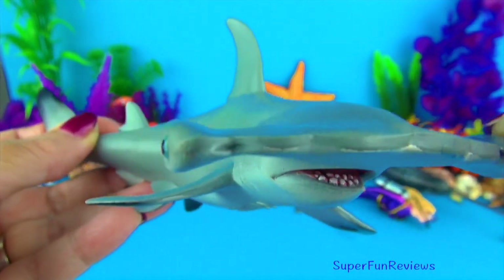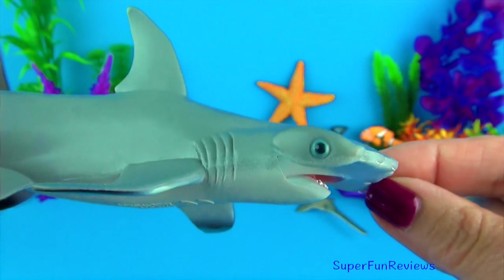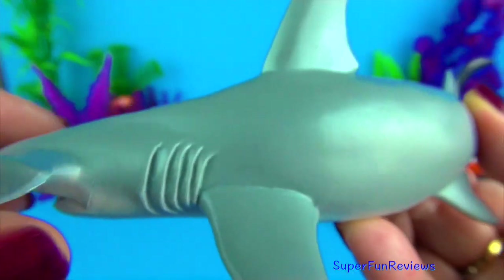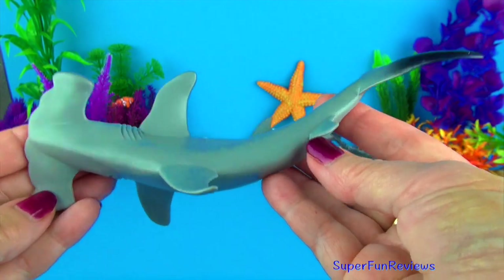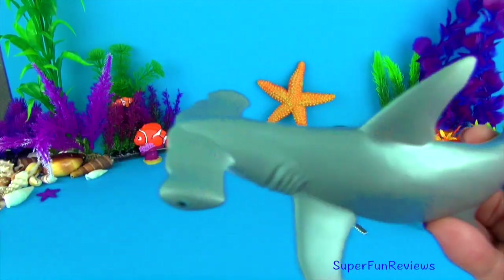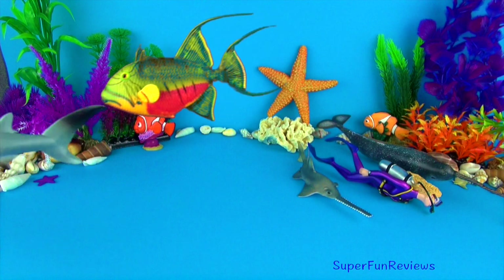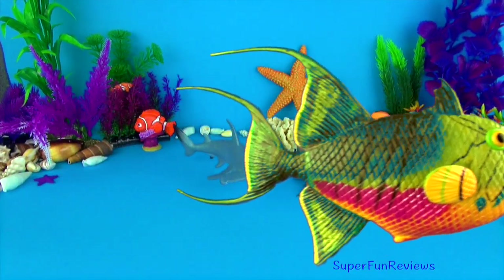The largest hammerhead can grow up to 20 feet or 6 metres in length, although smaller sizes are more common. They are found in many temperate and tropical waters worldwide. They are grey-brown to olive green on top with an off-white underside. Notice the extra tall pointed dorsal fins. Most hammerhead species are fairly small and are considered harmless to humans. They are agile in the water, swimming up to 25 miles or 40 km per hour. Hammerhead sharks live in schools of 10 to 20 animals.